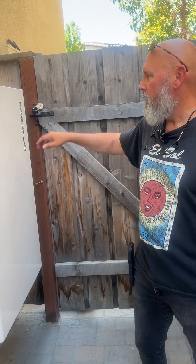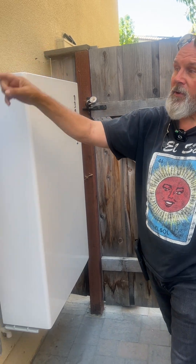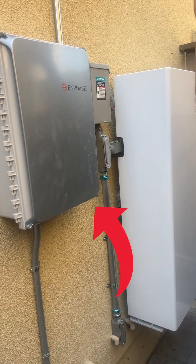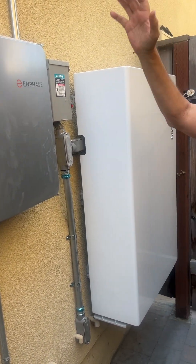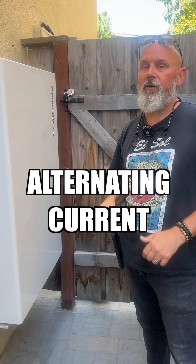Solar Bill from Solar Bill Review here. We got the Franklin battery being installed over at Santusha's house. We also have Enphase monitoring because we got microinverters — that's going to be panel by panel. We can see each panel and what it's doing, and the Franklin is an alternating current battery.